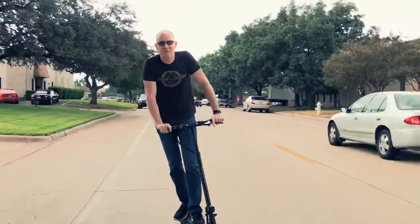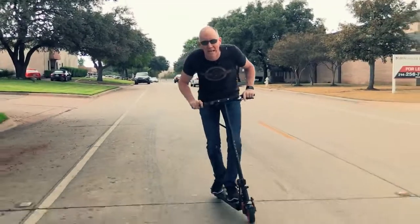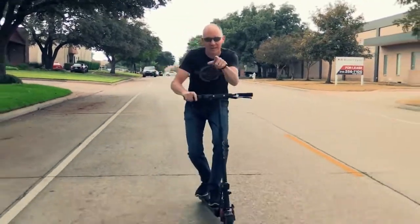Hey folks, I'm John P, and today we're taking a look at the new Eco Rico. Welcome to Geek Beat.